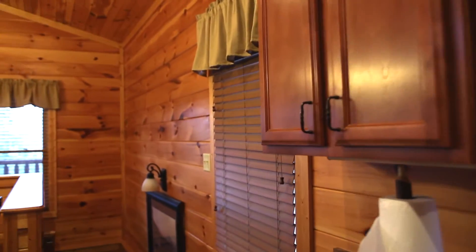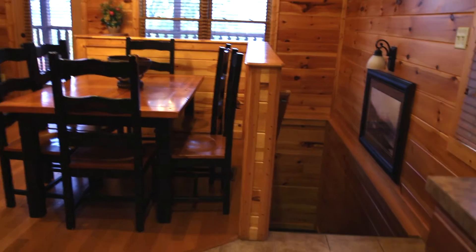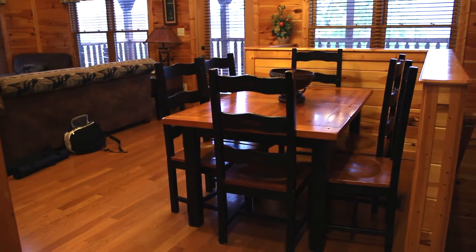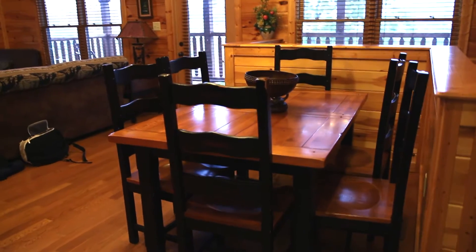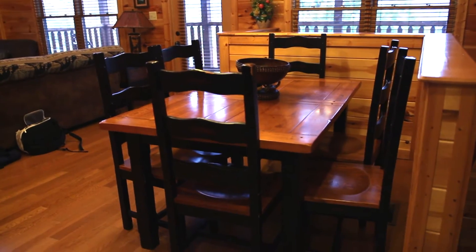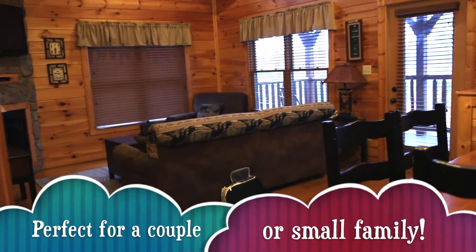In that cabinet over there are some more glasses. As you come in you can see there are stairs that go down — we'll go down there in a minute. And then you have a little breakfast or dining area. There are six chairs. This cabin can sleep up to eight people, but it just has one bedroom.